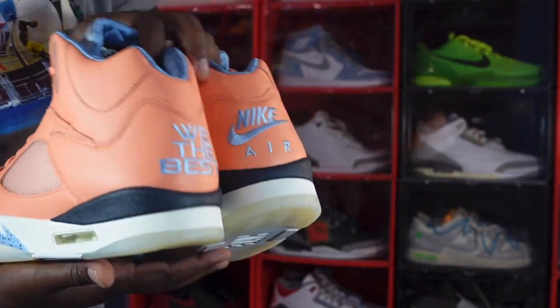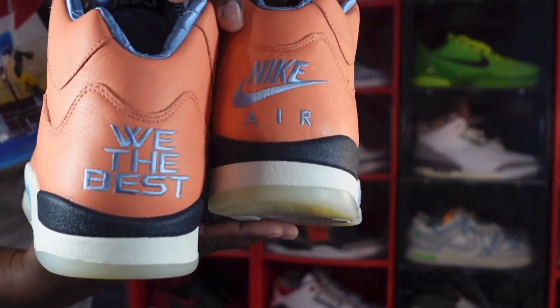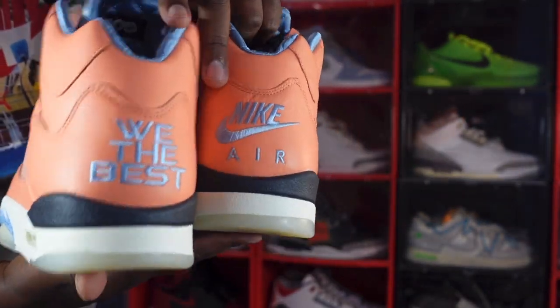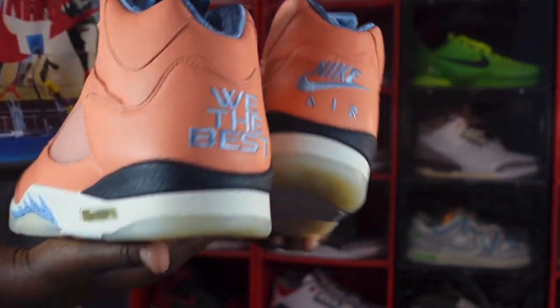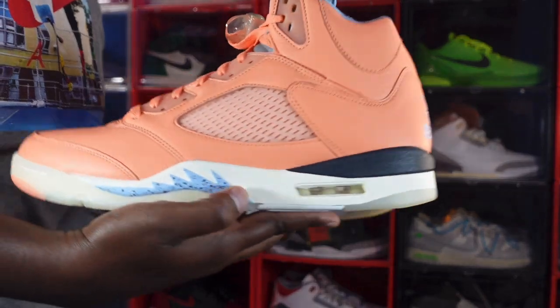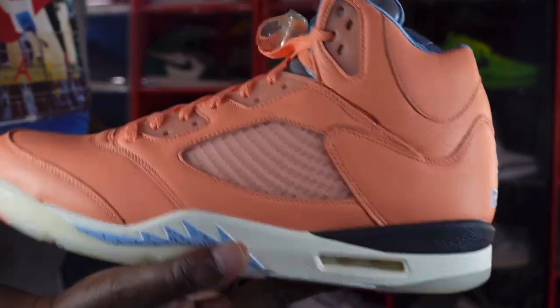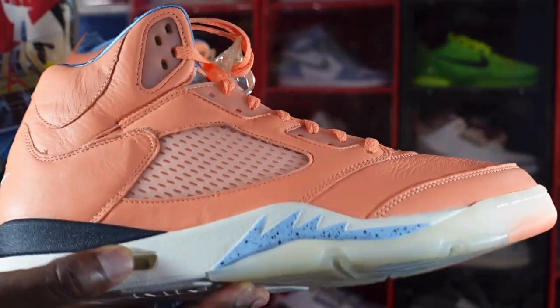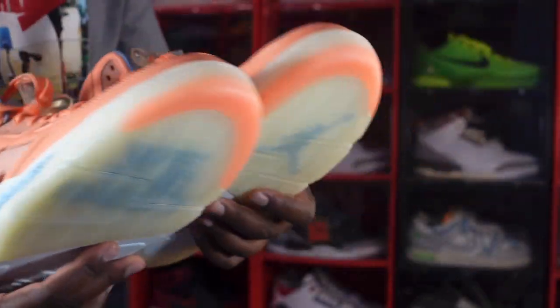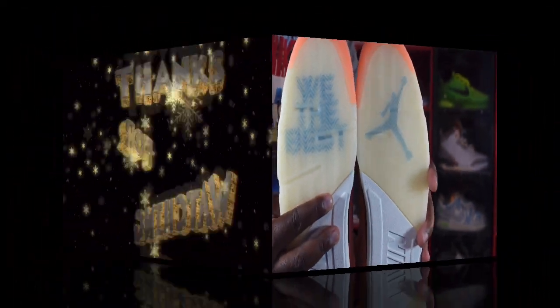But yeah, that's the DJ Khaled Jordan 5 in the Crimson Bliss colorway. Let me know what y'all think of this. Keep watching the rest of my videos and hit that like button. Until then, I gotta go — and like I always tell you, if you can help somebody get a sneaker, help them get that sneaker, because you never know when it'll be your turn to need help. I'm Titanic Feet Jack, signing out.